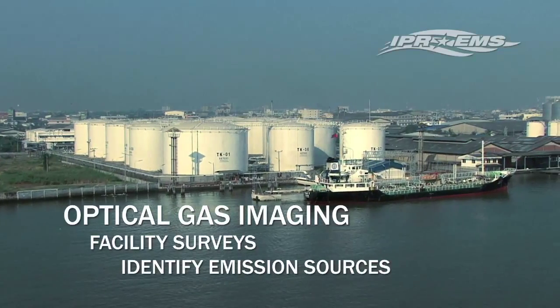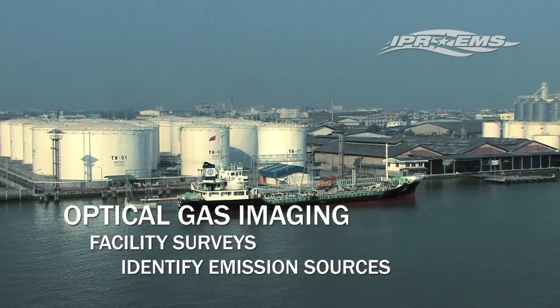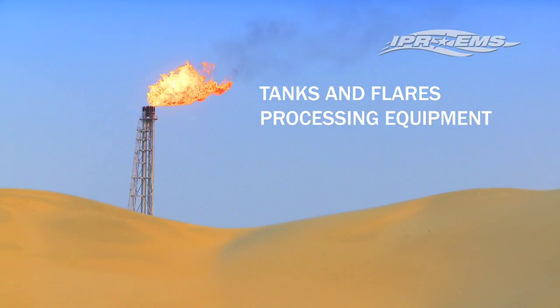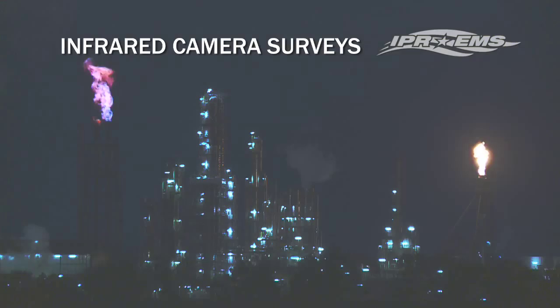IPREMS has certified OGI technicians available to perform facility surveys that identify significant emission sources from tanks, flares and processing equipment including pumps and compressors. An infrared camera survey can quickly detect gases so you can repair leaks and avoid costly fines.